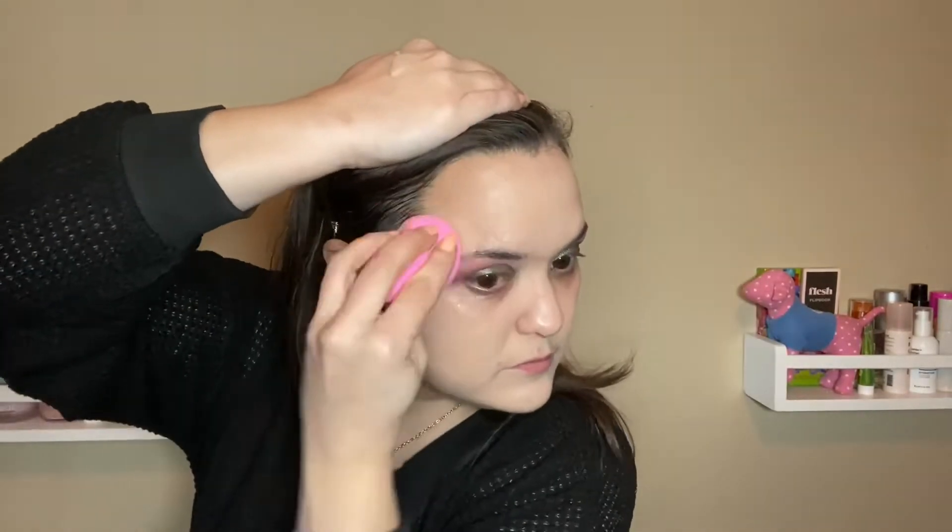I'd say that this foundation is pretty high coverage. Looks good. Blended super easily, super quickly into the skin. And I only got a little bit of it in my hair. Very high coverage — so it said like medium to full, but it's pretty full. It does say that you can build it, but I think I'm good. I don't really want to build it.